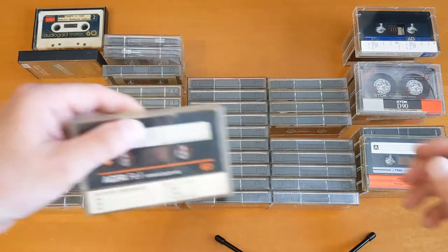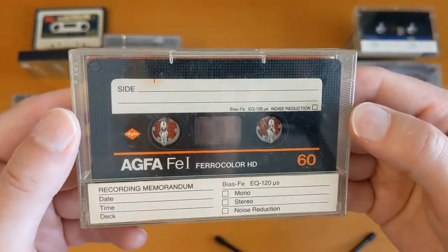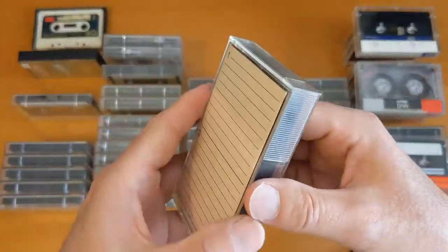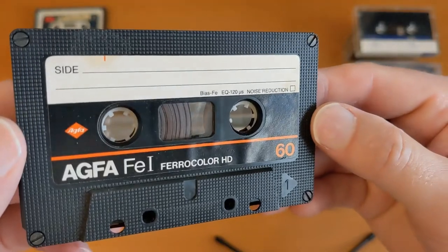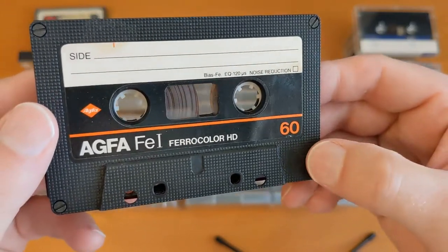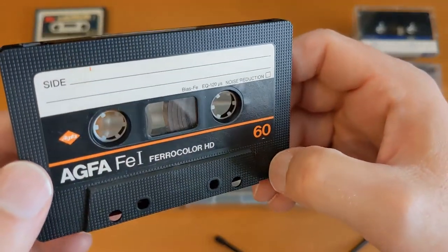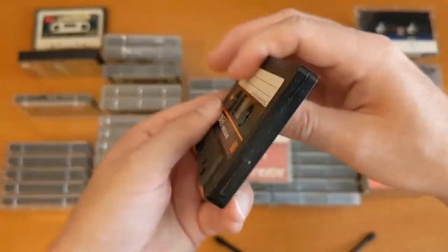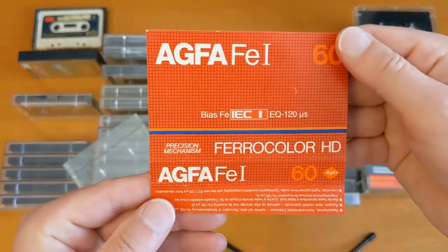Let's now take a look at another one of the individual tapes. An Agfa FE1 Ferro Color HD — it sounds like it's a video cassette, but it's not. This one's got a weird J card, so let's open up and have a look. Quite a nice cassette. I don't expect this to be very high quality, but a nice shell, screwed, with a number embossed — or actually debossed — there. Nice cassette to look at, but I don't suppose I'll be recording on that one.